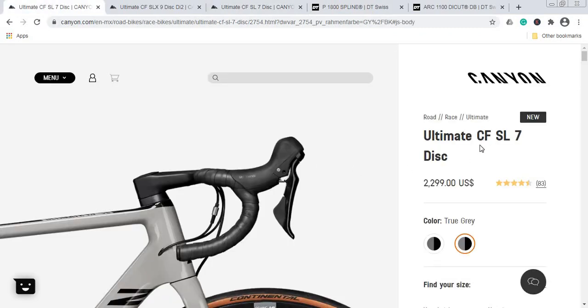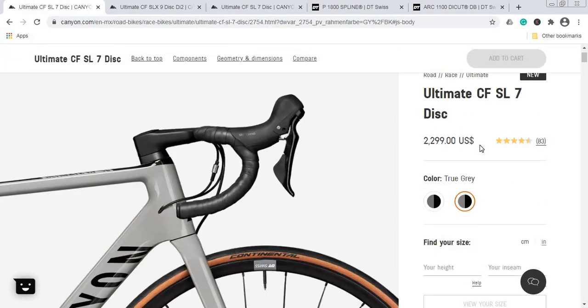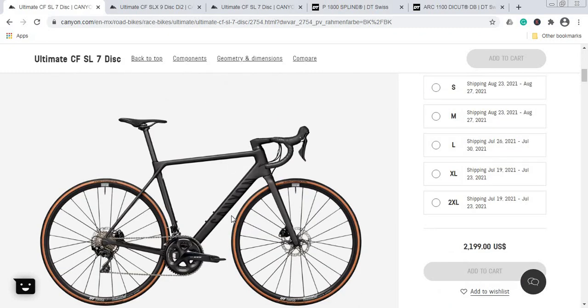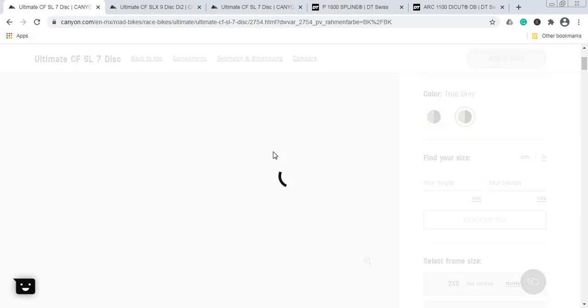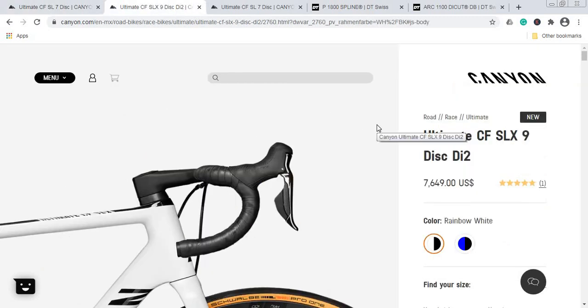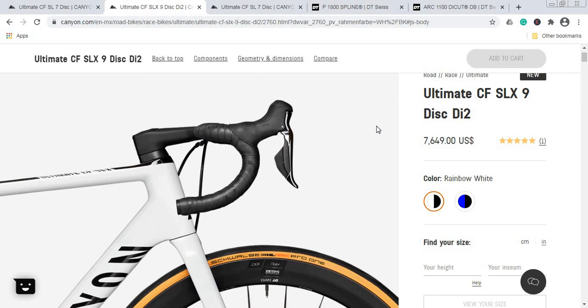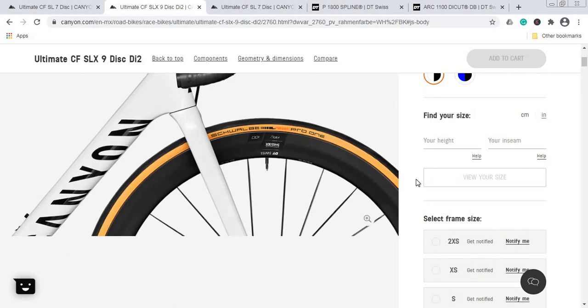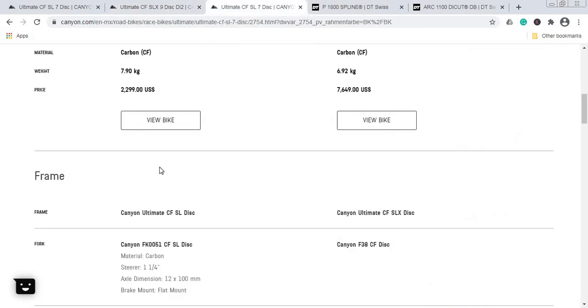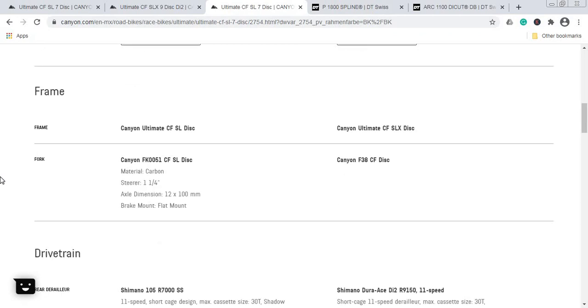Now a bit about design and paint schemes. For the cheap bike, Canyon Ultimate SL, you have two options: a stealth black-on-black, and a beautiful metallic gray with a hint of black — the latter would definitely be my choice. For the expensive bike, Canyon Ultimate SLX, you again have two schemes: a beautiful metallic white with a hint of black, and a classic light metallic blue with a hint of black. Both paint schemes on the expensive bike are beautiful. I'm glad the cheap bike also offers two paint schemes.